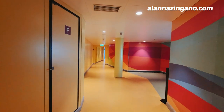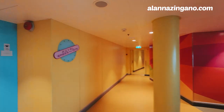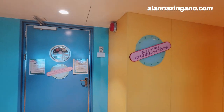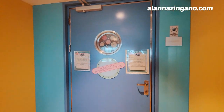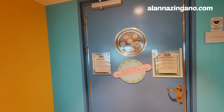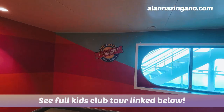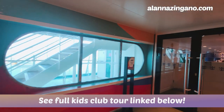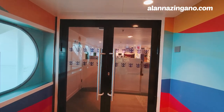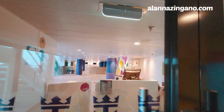We've walked through the arcade and on the other side we have Royal Babies and Tots — for the youngest cruisers, ages zero to three. Then there's Adventure Ocean for the bigger kids on board. This area was completely revamped in the Royal Amplification.